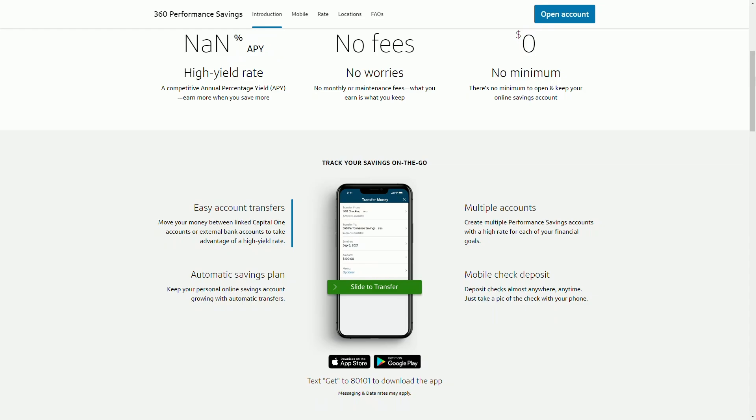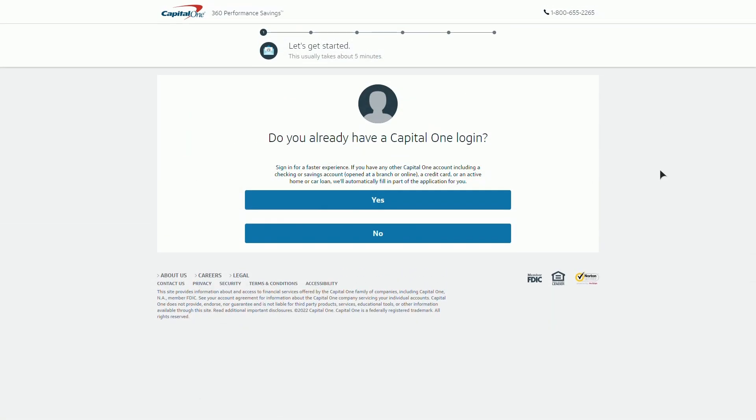Let's also talk about opening the account. Opening it is simple — you can apply directly through the Capital One website or on their app, and you don't have to fund it immediately. You've got 60 days to deposit money, whether that's through linking a checking account or using mobile check deposits.